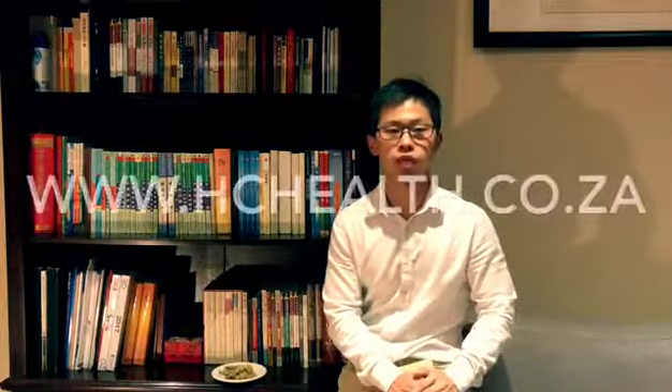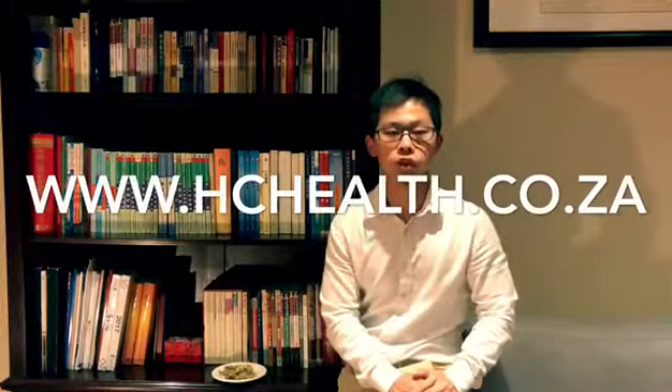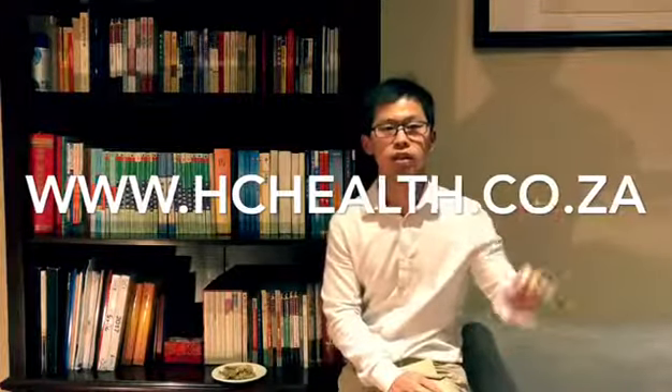Thank you for watching our video. For more information, you can visit our website. See you next time.